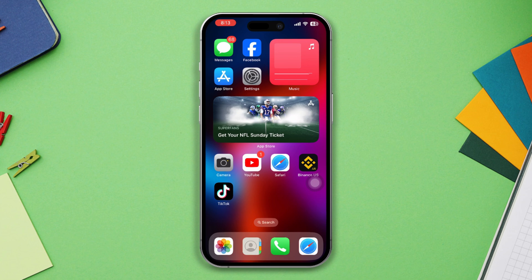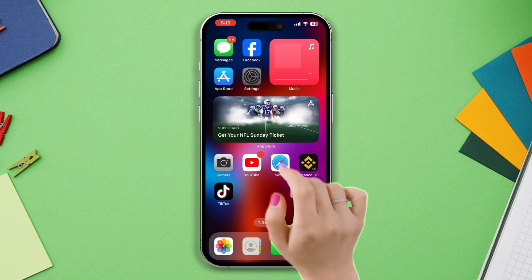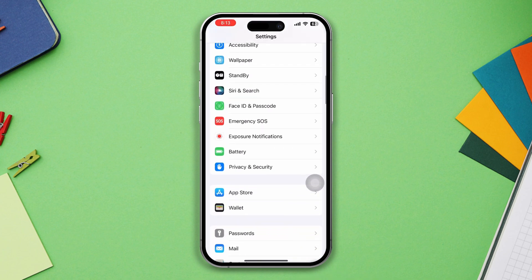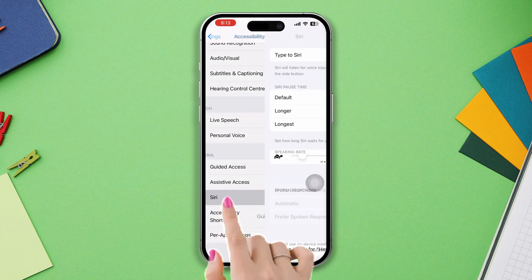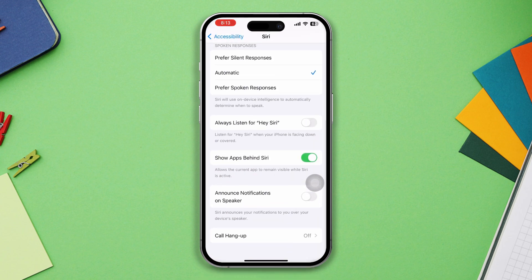Solution two: turn on or turn off the Allow Siri When Locked option and try that simple solution to fix your problem. Also, enable Always Listen for Hey Siri. Open Settings, scroll down, tap Accessibility, scroll down, tap Siri, then enable Always Listen for Hey Siri.